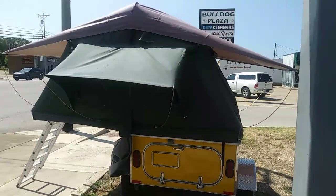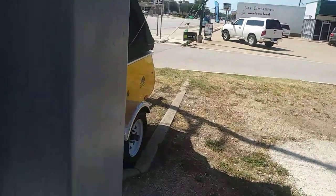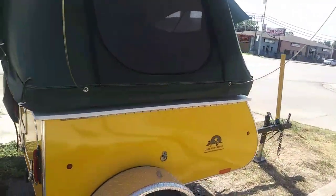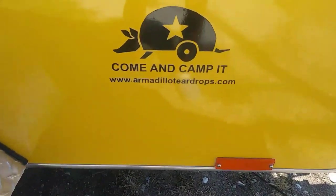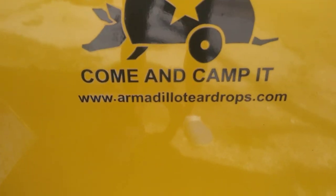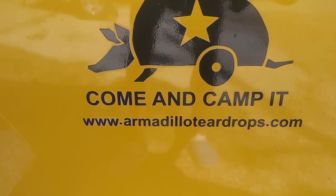Let me give you the name of it again so you can look it up on the internet and check it out. Again, I'm not a salesman for these people, so I don't have all the details and I'm not a professional at these things. Here it is right here — you can see what the website is and check it all out for yourself. It'll answer all your questions: www.armadilloteardrops.com.